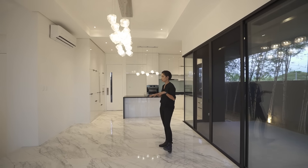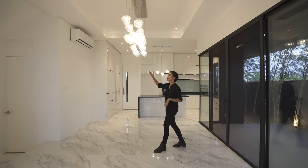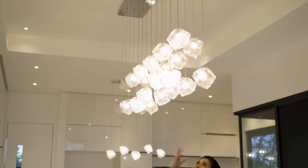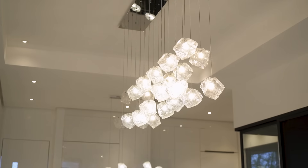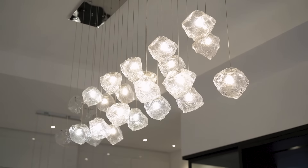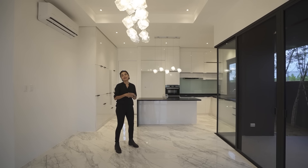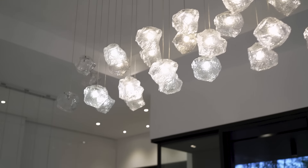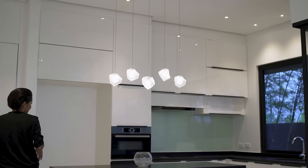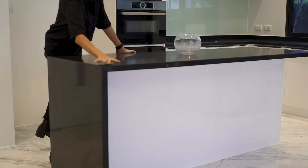Obviously you have an open layout here — you have your living, your dining, and then your kitchen. Your kitchen is really accentuated by your lighting, which honestly looks like ice cubes. It's quite fascinating — literally looks like ice cubes. And then over here you have more of those ice cube lights. You have an island counter with a waterfall countertop.